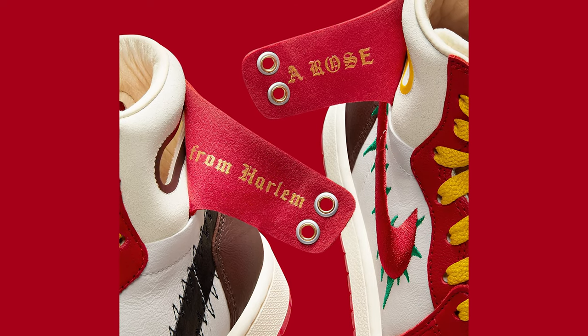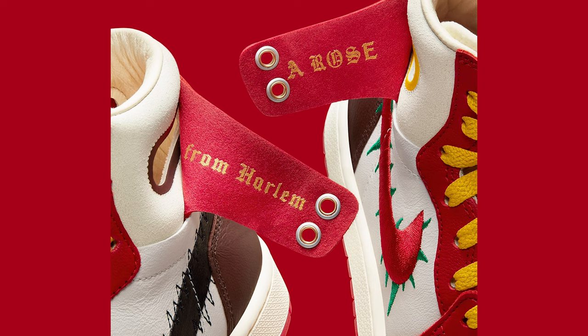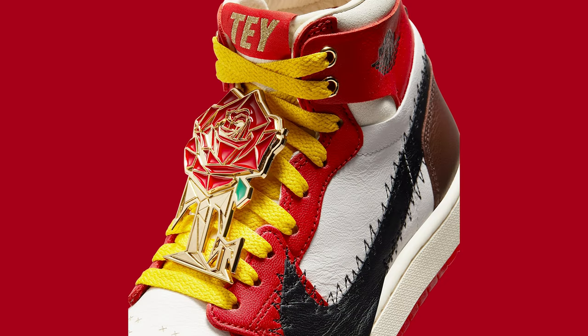Tupac is probably my favorite rapper ever, so I love that tribute. On the ankle collar flaps, one says 'a rose' and the other says 'from Harlem.' There's also a large gold rose deubré on the shoe — I don't love it, it's way too big and overpowering, though it's a cool collectible. Some people say the colorway reminds them of Ronald McDonald, but I kind of like it. I appreciate the storytelling and creativity, even if I'd prefer a different silhouette. I'm going to give this shoe a buy once.